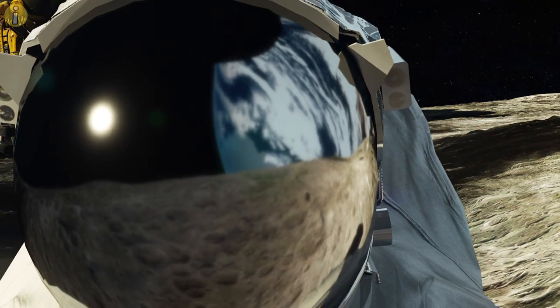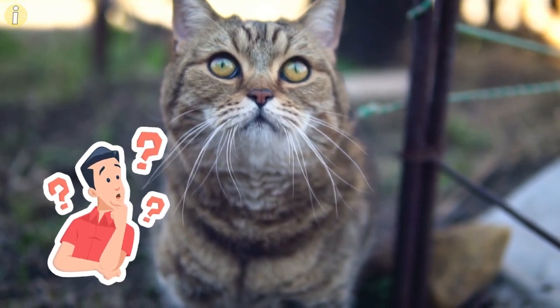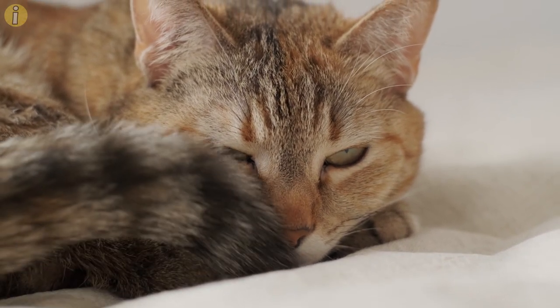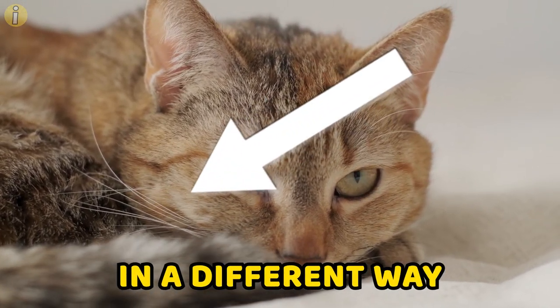We've managed to put a man on the moon, but we still haven't decoded what meow means. Will we ever? You might never be able to get your cat to speak your language, but you might be able to communicate with it in a different way — via tail language.